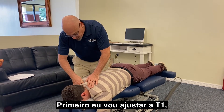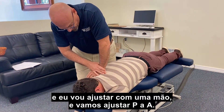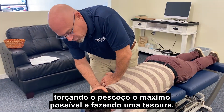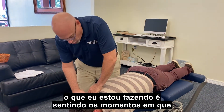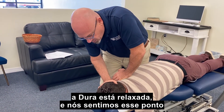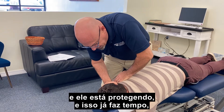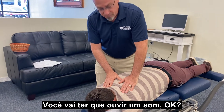First I'm going to adjust T1, single hand, P to A. I see a lot of times people cranking the neck over as far as possible and then jamming through it like a scissor — we don't want to do that. What I'm doing is really feeling for those moments where the dura is at ease. I feel this one little point right there — his whole body is guarding. It's something he's been protecting for a long time. Just in that moment, right there. We don't have to hear a sound.